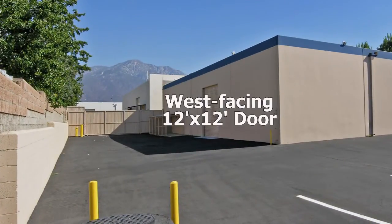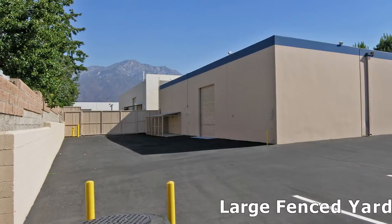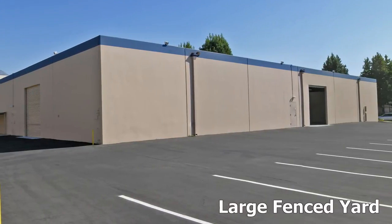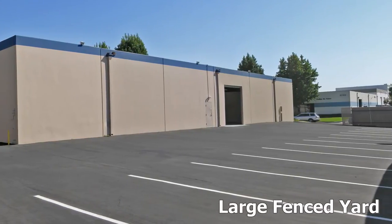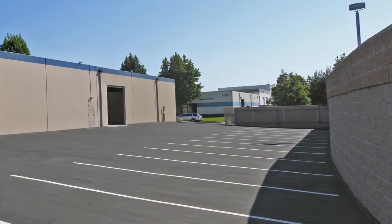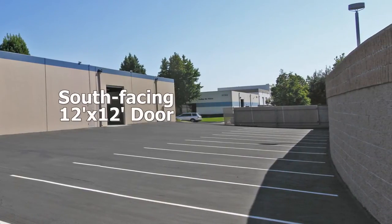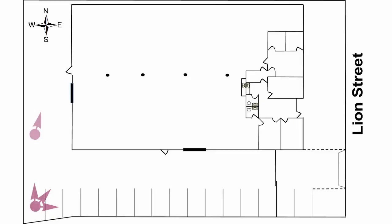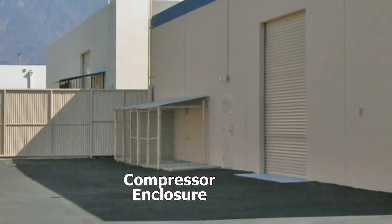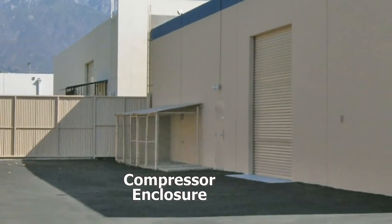Outside, a large 8-foot split-face block wall secures the yard with a new rolling steel gate. The exterior asphalt yard has just received a fresh slurry coat and parking stall striping. There are two 12-foot by 12-foot roll-up doors entering into the building from the yard area. Both doors were recently serviced and operate like new. A compressor enclosure with a concrete pad is located in the yard adjacent to the building.